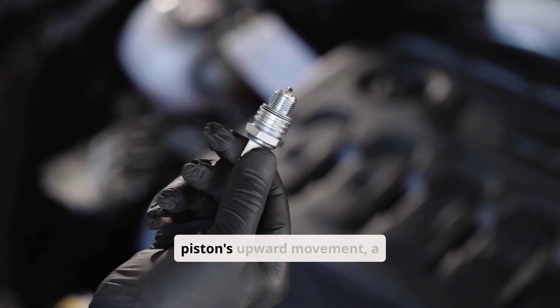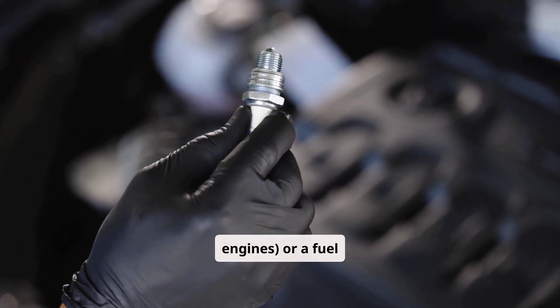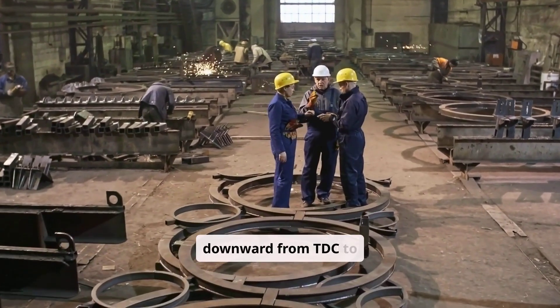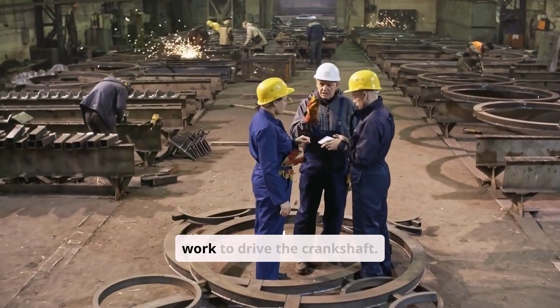The power stroke is where energy is generated. Near the top of the piston's upward movement, a spark plug, in gasoline engines, or a fuel injector, in diesel engines, ignites the compressed charge. The resulting explosion forces the piston downward from TDC to BDC, converting thermal energy into mechanical work to drive the crankshaft.